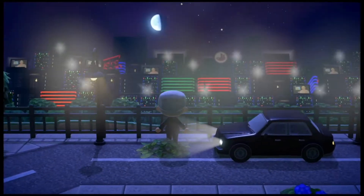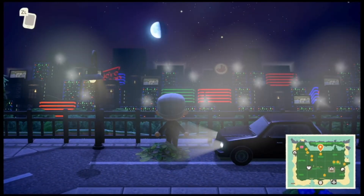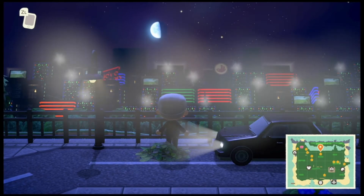And to see this island at nighttime with blue skies — all the stars are out and the moon is in the perfect spot right over the city. Wow.